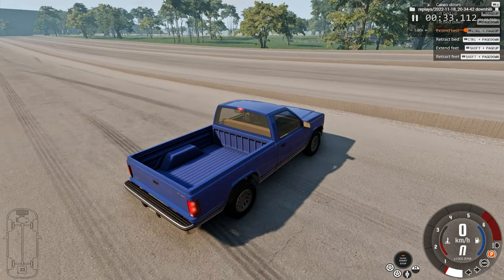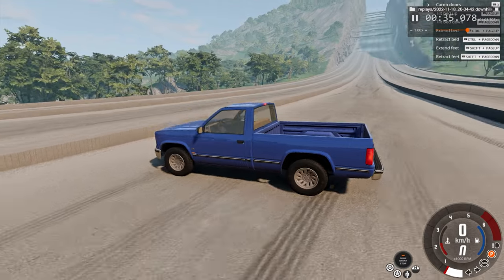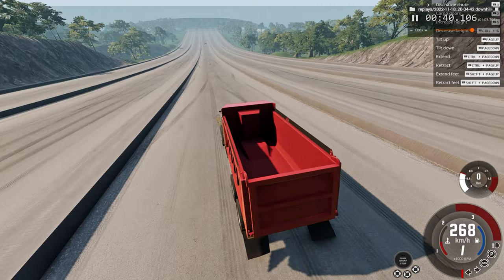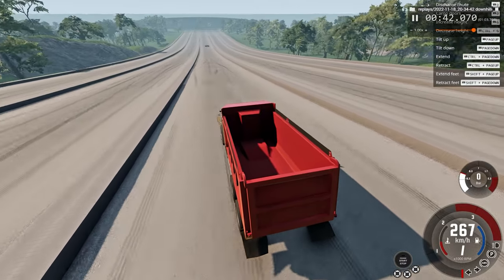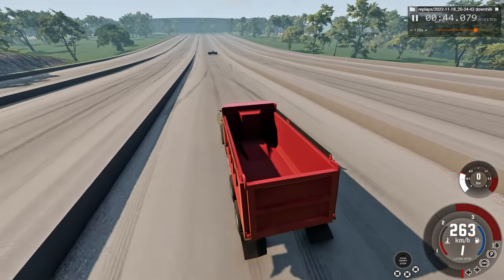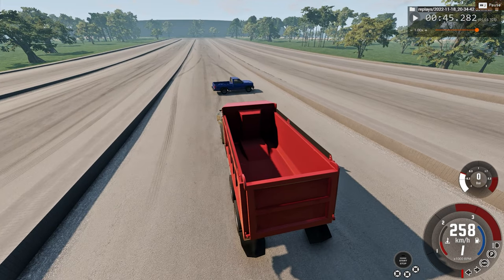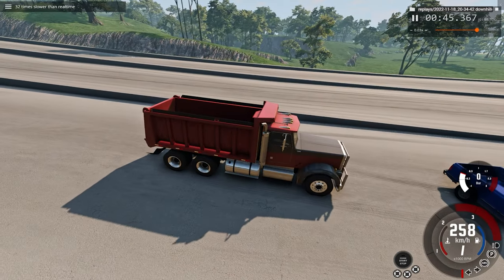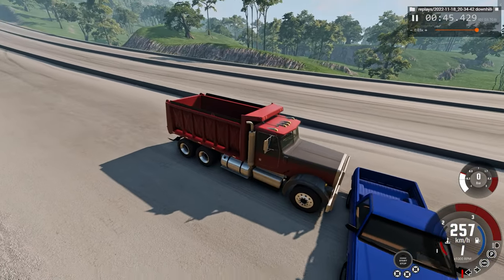We're crashing into this blue pickup truck. So soon you'll see it in range — around now — and right before impact I'll pause and we'll switch to slow motion at 32 times slower than regular speed. We're impacting at 259 kilometers an hour.